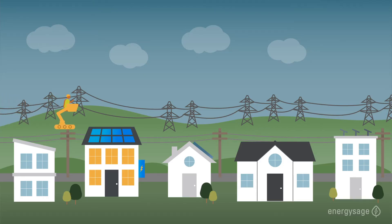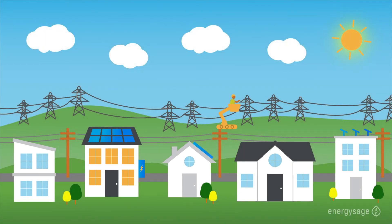Without a battery, there's no way for your solar panels to do any of this when the grid is down, and there's a good reason for that. As soon as a solar panel system detects an outage, it will shut down. This is for the safety of utility workers who are repairing transmission and distribution lines in your neighborhood. If your solar panels were able to send electricity to the grid at this time, utility workers would risk serious injury working on live energized wires.